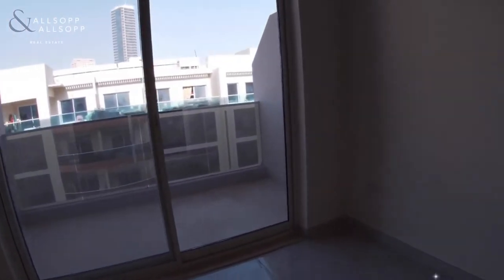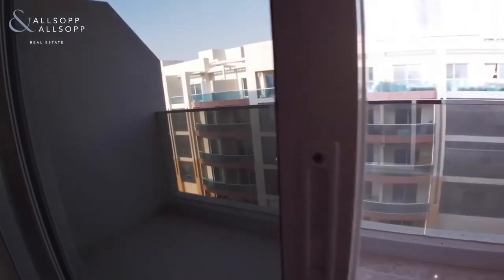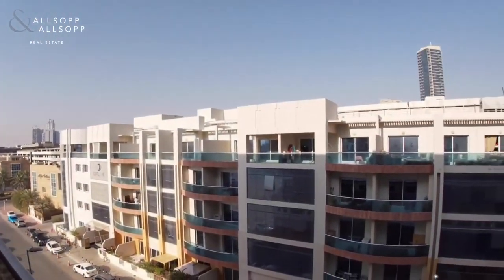And it does come with a cute little balcony as well. Let me show you the balcony and the view. If you guys are interested, please do let me know. I'll be happy to book you in for a viewing.